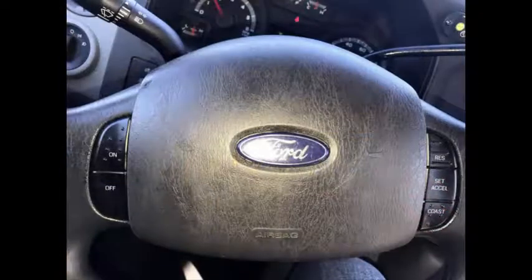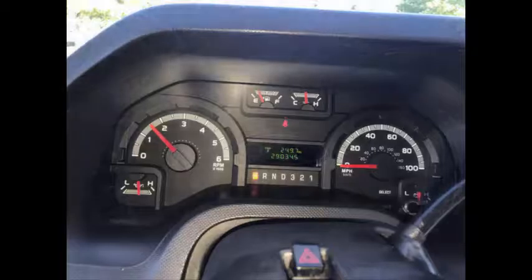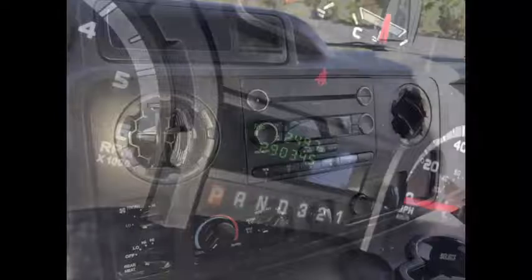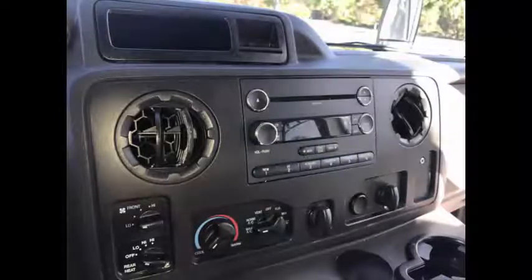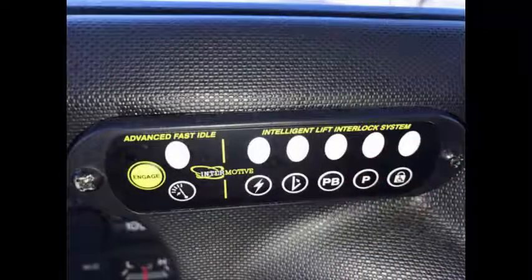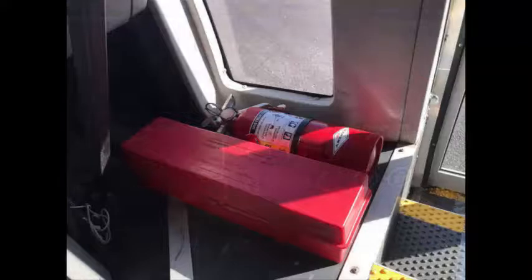This used wheelchair shuttle bus has 29,034 miles on it. It features cruise control and tilt wheel, an AM/FM/CD stereo system with speakers throughout, front and rear high-capacity air conditioning and heat, fast idle system, and wheelchair safety interlock system. DOT safety equipment is located throughout the bus, including a fire extinguisher in case of an emergency.